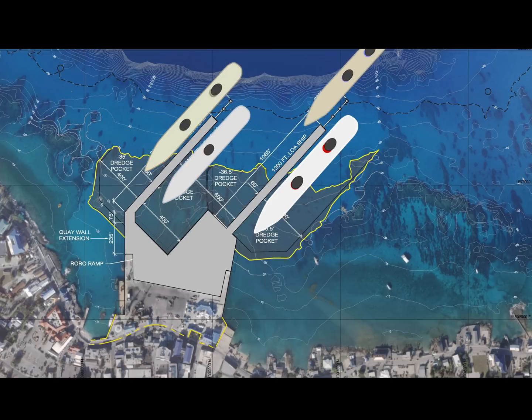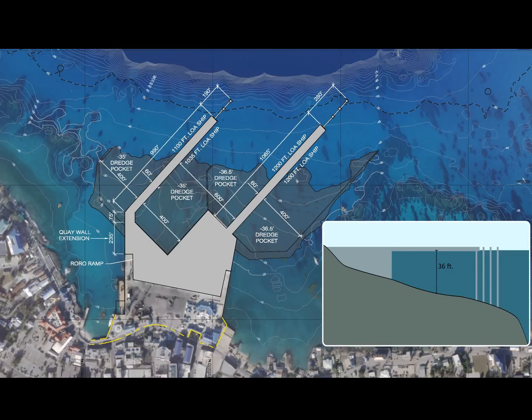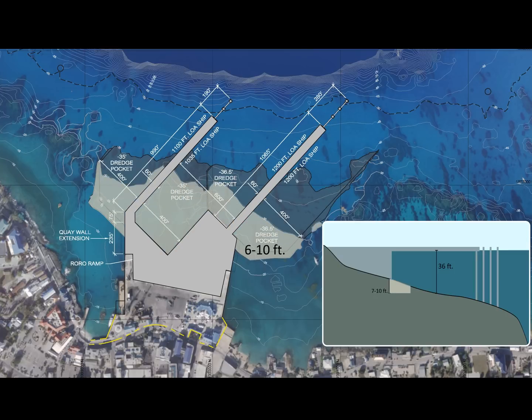To accommodate the cruise ships, the depth needs to be increased to 36 feet. The area closest to the shore is shallower and therefore requires more dredging than those areas farther out. At the shallowest point, the current depth is 26 feet and will require 10 feet of dredging. The ocean floor slopes downward, increasing in depth as you move offshore and therefore requires less dredging.